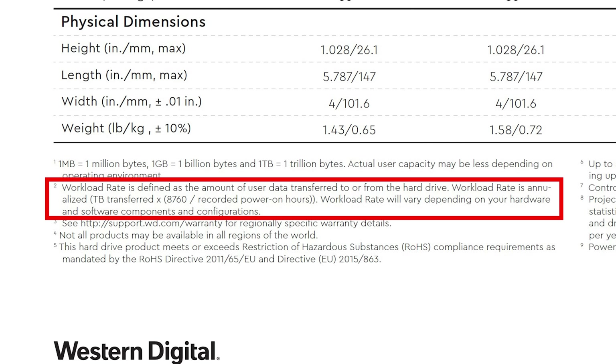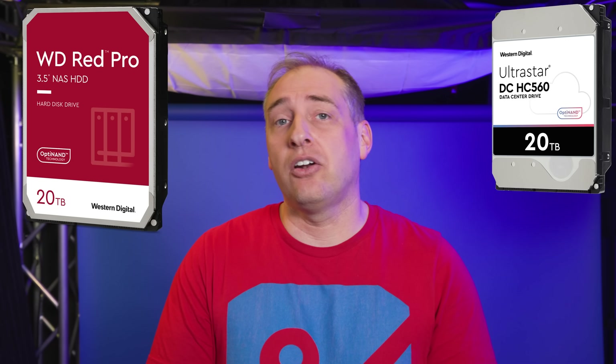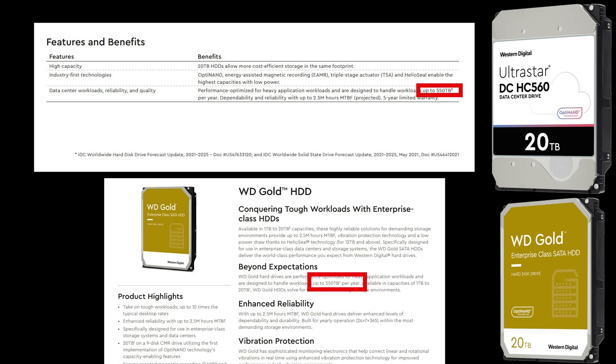Contrasting that to WD's approach: WD counts all data going in and out of the drive — reads and writes combined — as 300 terabytes per year. On a five-year warranty, that's about 1.5 petabytes total. Comparing to stable mates built on the exact same platform — the HC560 and the WD Gold 20TB drives — both of those have up to 550 terabytes per year. So the WD Red Pro is roughly half of what the other WD drives on the same platform are rated for.